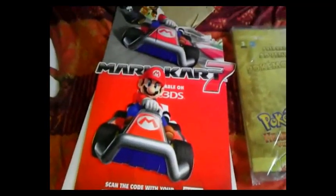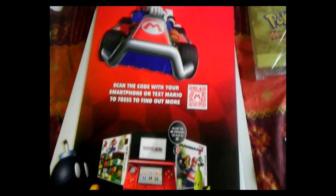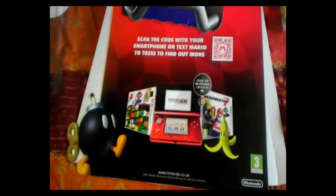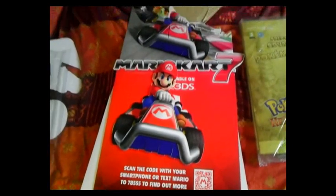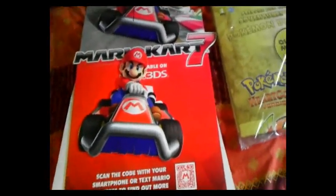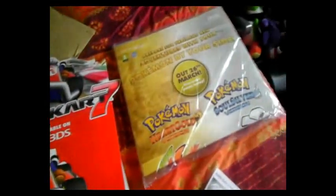Anyway guys, this has just been a really quick video to show you because, truth be told, I can't wait to build it. I just want to get it built and see what it looks like, so stick around — there'll be another video up shortly to show you what it looks like all built.